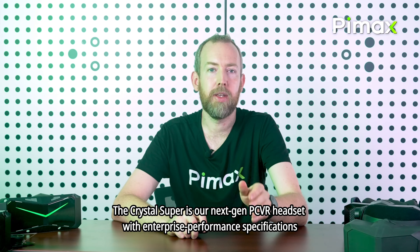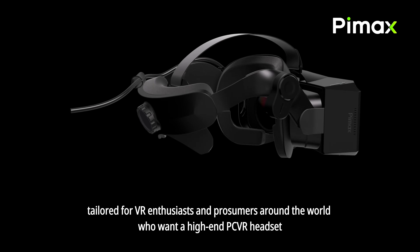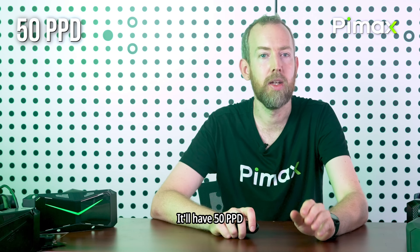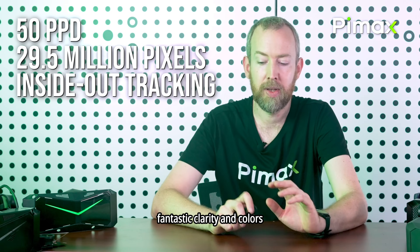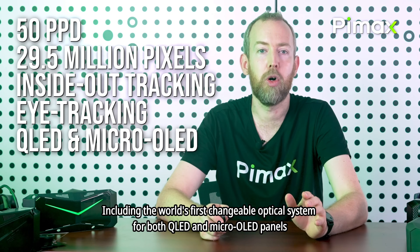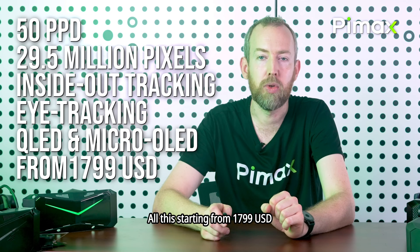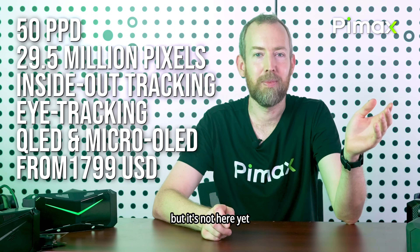Crystal Super is our next-gen PCVR headset with enterprise performance specifications, tailored for VR enthusiasts and prosumers around the world who want a high-end PCVR headset at a reasonable price. We'll have 50 PPD, 29.5 million pixels, fantastic clarity and colors, inside-out tracking, eye tracking, and more — including the world's first changeable optical system for both QLED and micro OLED panels. All of this starting from $1,799 USD.